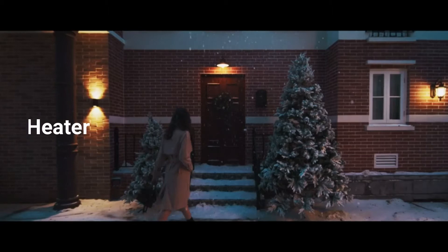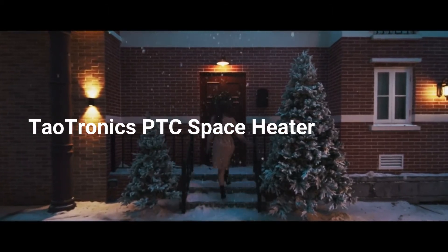The outer surface stays cool to the touch. Number three: the Torronic 1500-Watt Tower Heater.